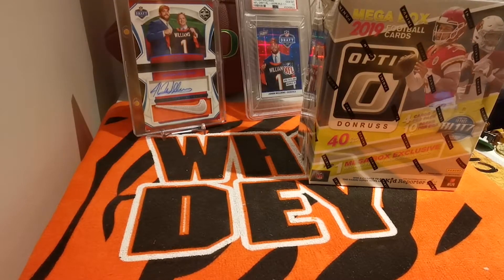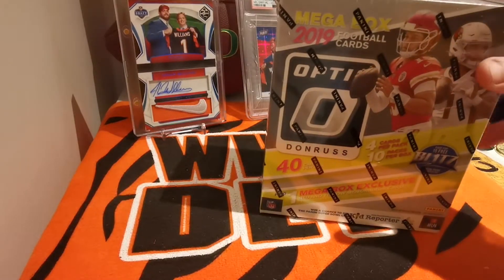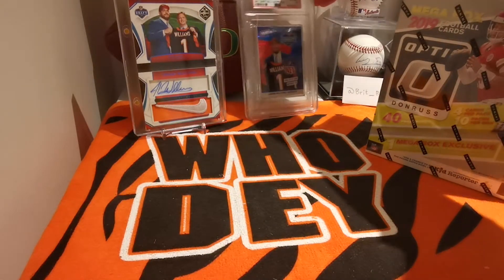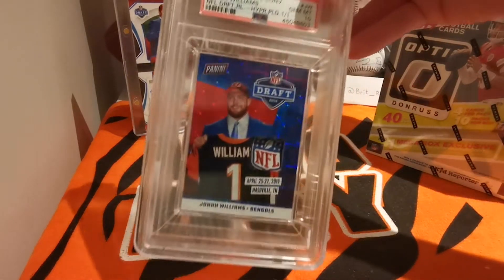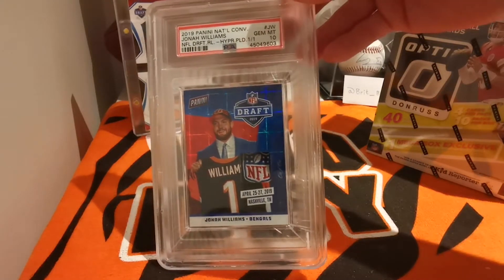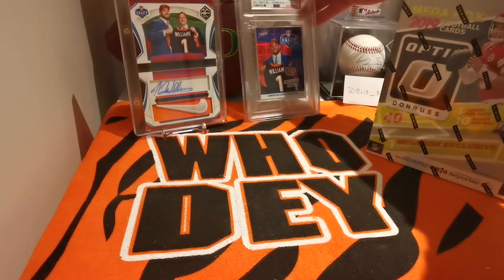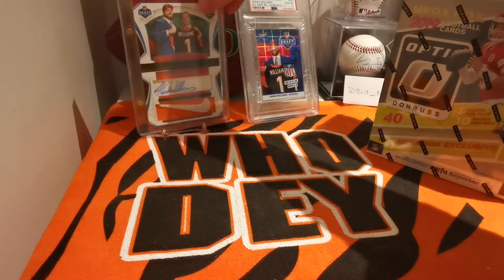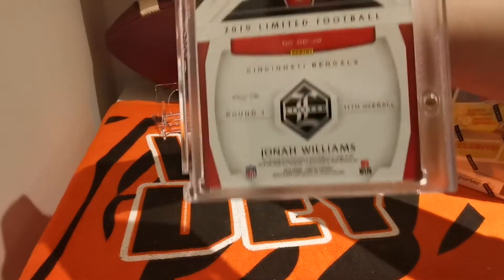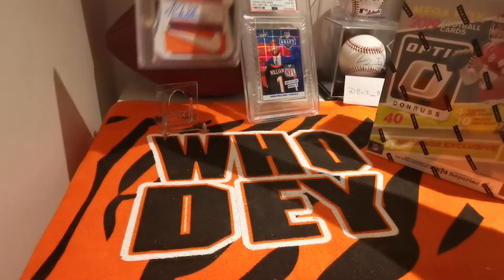What's up guys, Brick Breaks here. Today we've got an Optic 2019 mega box. You may notice something in the background — a one-of-one PSA 10 NFL logo off the hat of Jonah Williams when he was drafted, and a Jonah Williams one-of-one Limited Nike tick auto also from draft night. Pretty sweet.